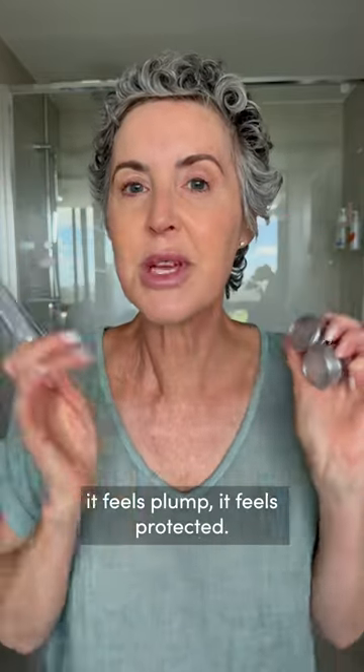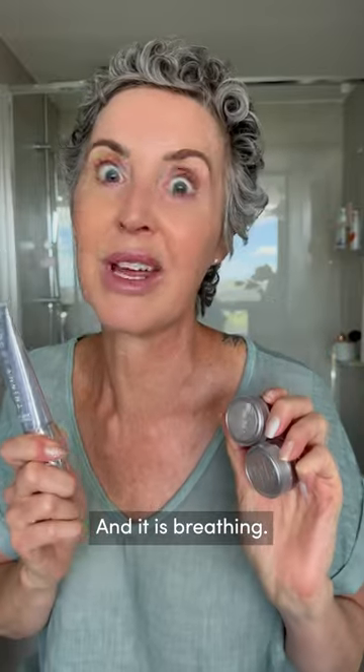Feeling amazing. My skin feels soft, it feels dewy, it feels plump, it feels protected, and it is breathing.